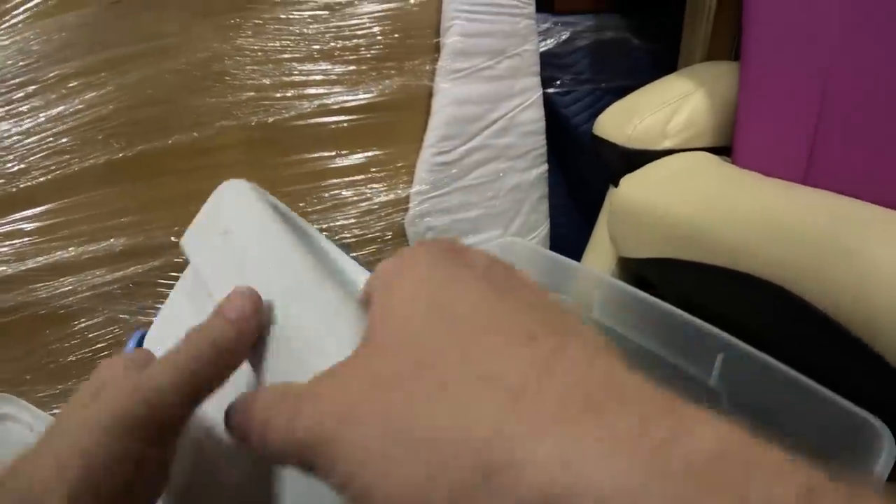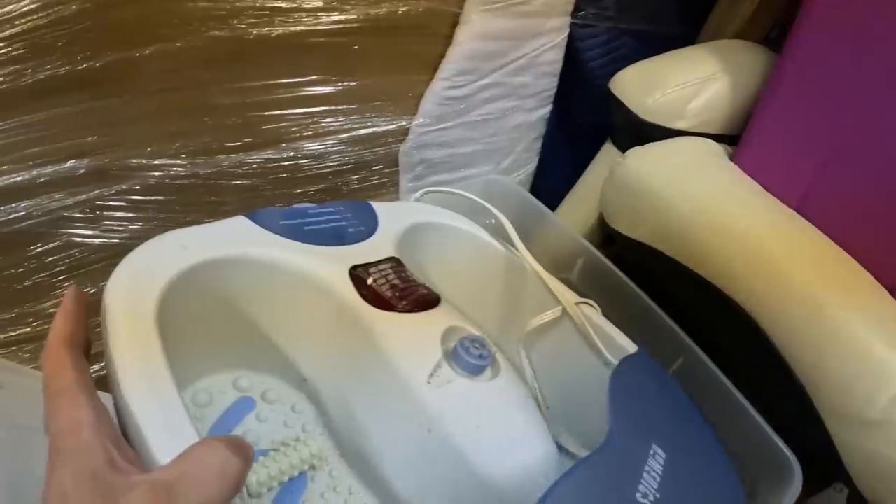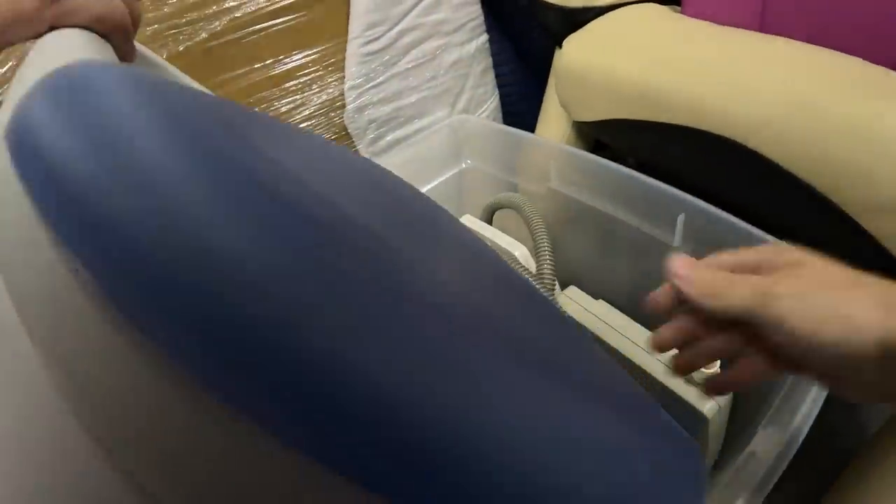Now right here, this is a very, very rare find — you don't find a lot of these in storage units. This is the foot spa. It's even been used, it's been broken in. That's good.